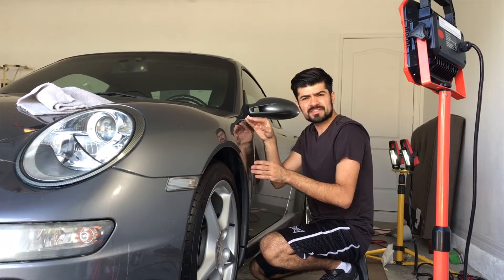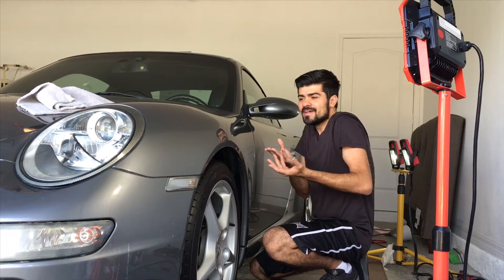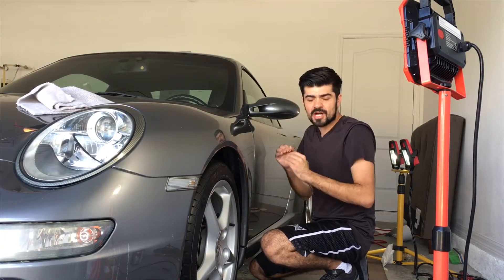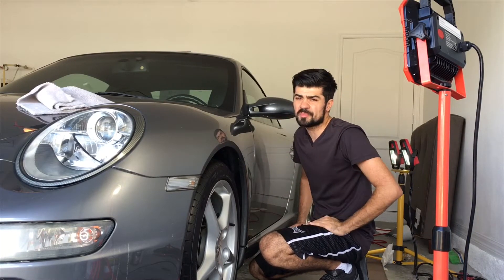When working on lighter metallic cars, pulling it outside in the sun it's going to look good, and your client is going to think the car really doesn't need that much. But bring it in the shop, turn the lights off, put on your correction lights, and you will see the true condition of the paint.